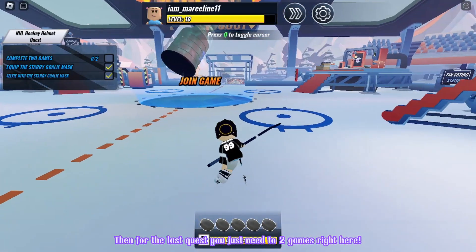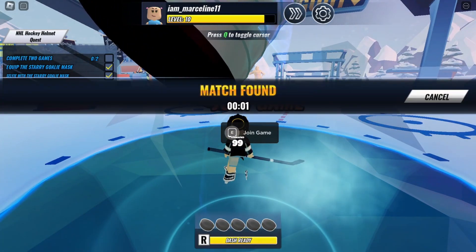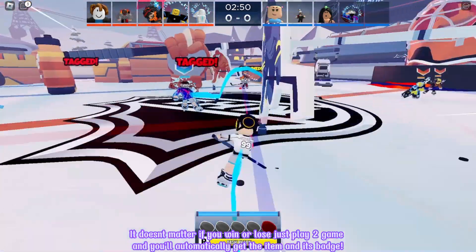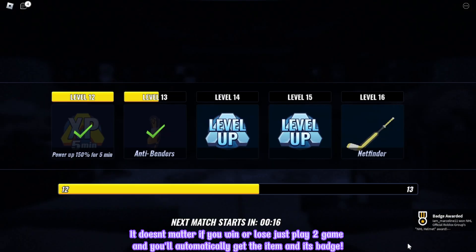Then for the last quest, you just need to play games right here. It doesn't matter if you win or lose — just play the game and you'll automatically get the item and its badge.